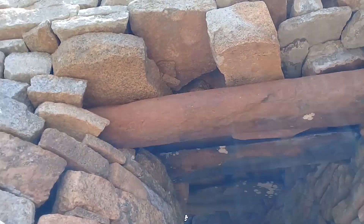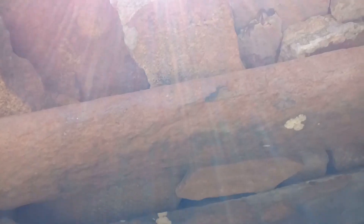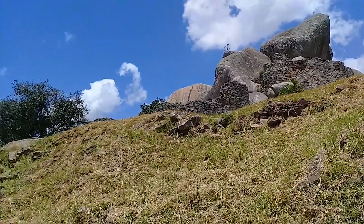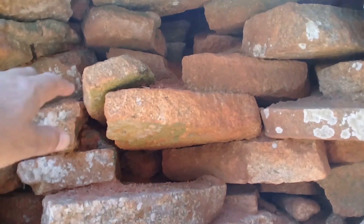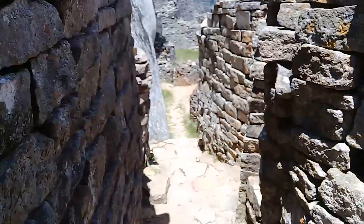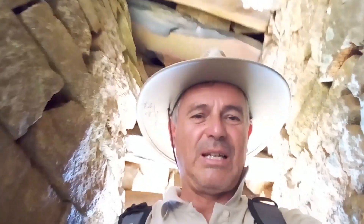My shoulders barely fit — I actually have to turn slightly sideways to fit in here. But look behind me.